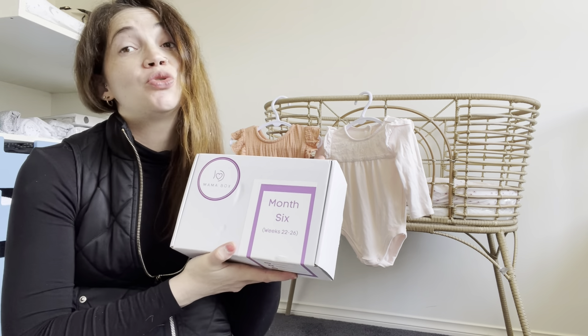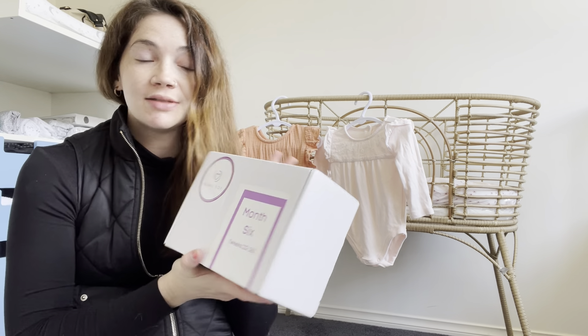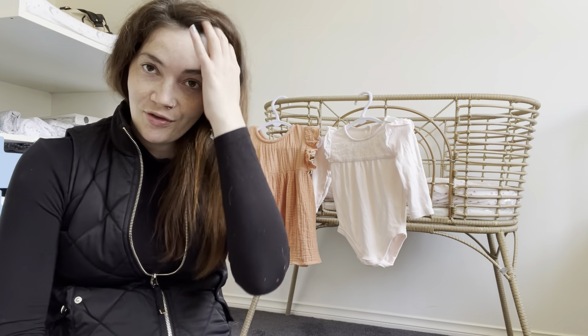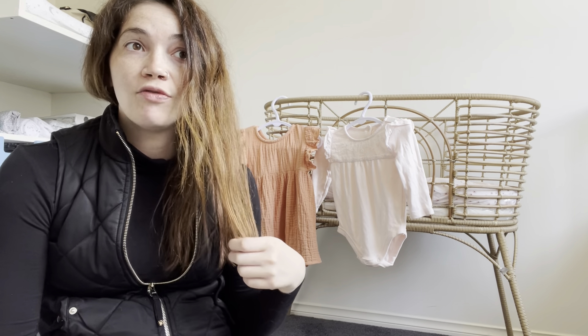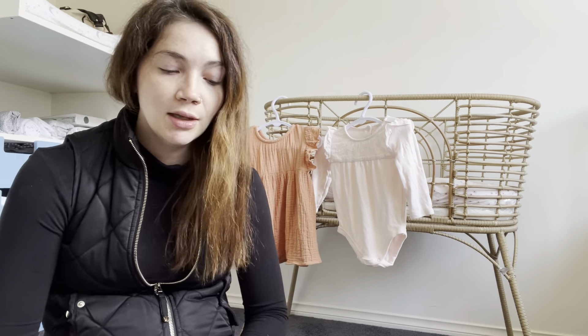Good morning everybody! Today I am bringing you another Mama Box unboxing — this will be for month six, weeks 22 to 26. I am currently 31 weeks but this is just when it arrived for me. For those of you who don't know, Mama Box is a subscription box you can get per month or per trimester. I will link the website down below. They also have new dad boxes, which is great.